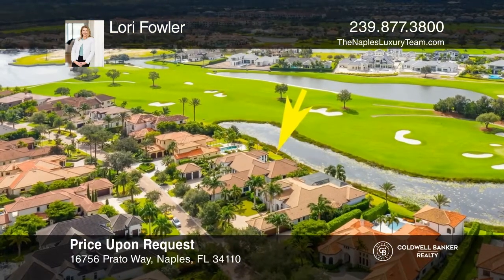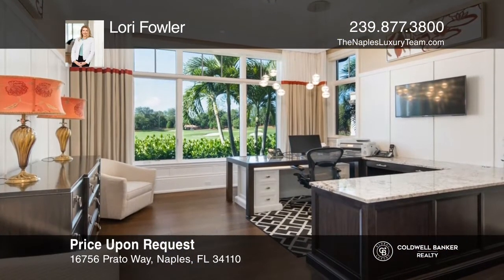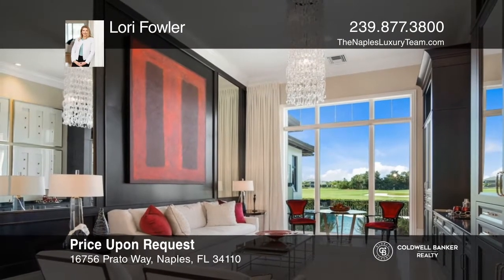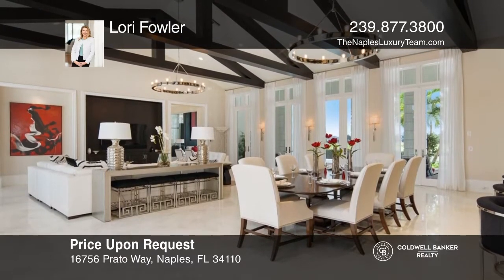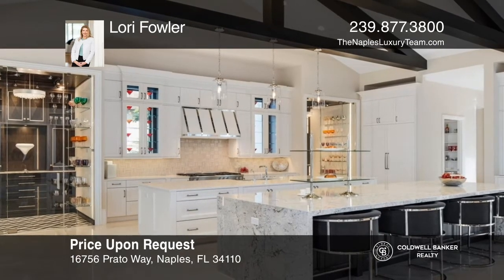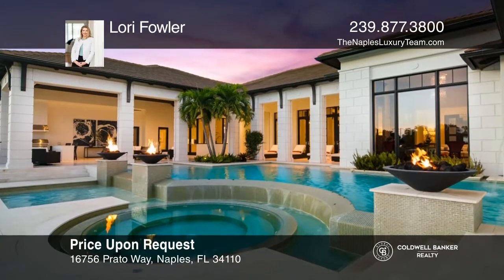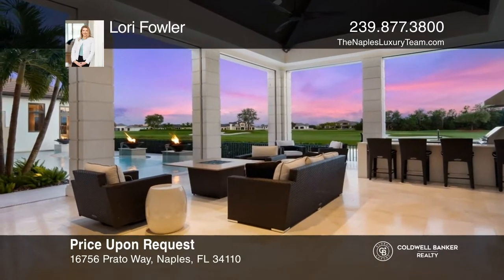This custom-built Talis Park home features four en-suite bedrooms plus a den and over 6,300 square feet of living space. Located on an exclusive street within a luxury golf and tennis community in Naples, this smart home offers security, sound, Wi-Fi, and universal remote controls, in addition to extensive storm readiness. A massive great room flows into a large dining area and stunning double-island gourmet kitchen featuring a quartz waterfall island. The outdoor living area includes a summer kitchen and bar, fire pit, pool, and spa with expansive entertaining space. Contact Lori Fowler to find out how to make it yours.